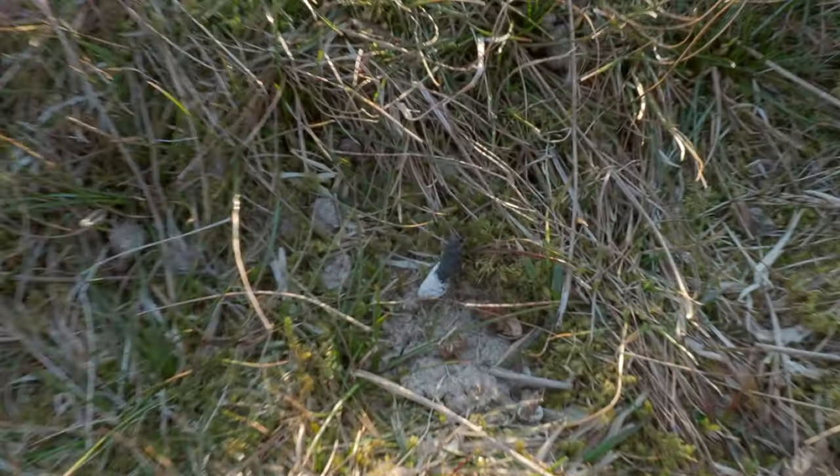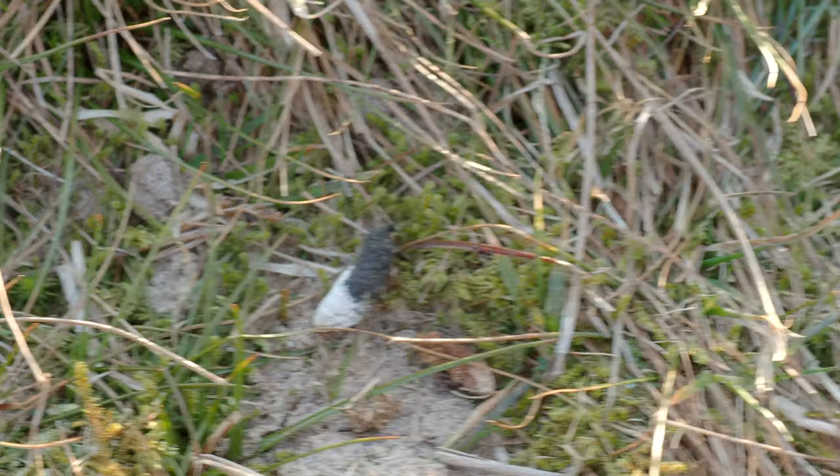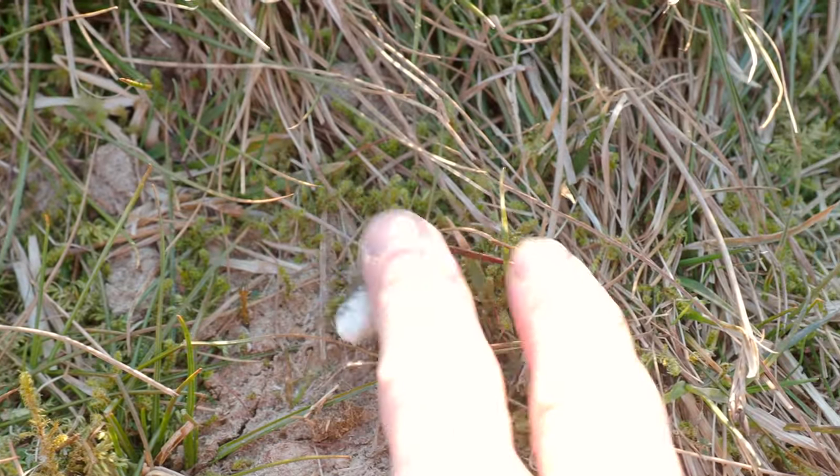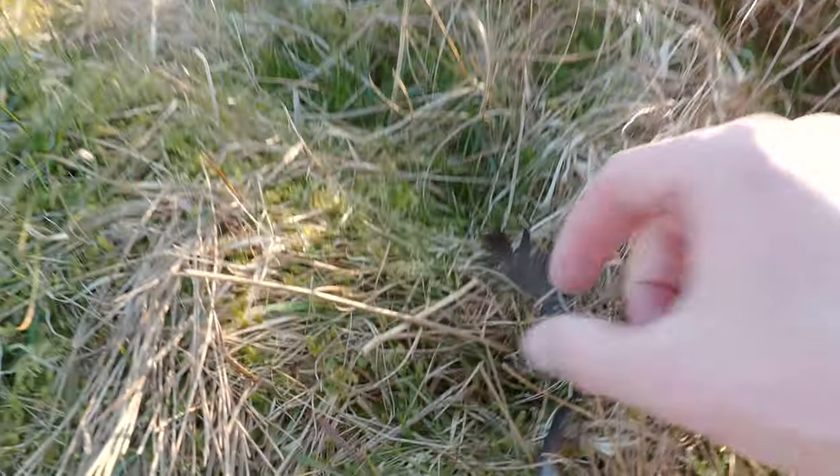There we go. If you have a look at this one here, that is the dropping that they leave behind. It's all kind of stained white there on one side. And if we have a look around here — there we go — there's a feather as well.